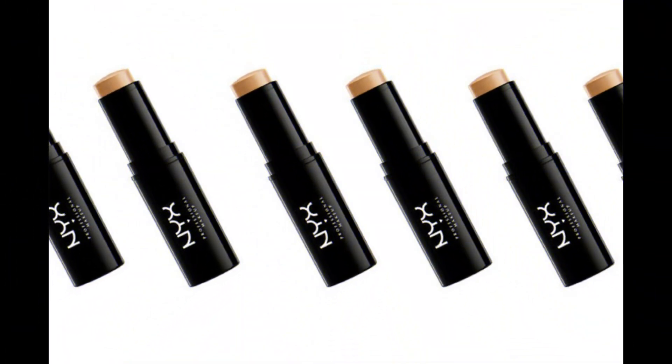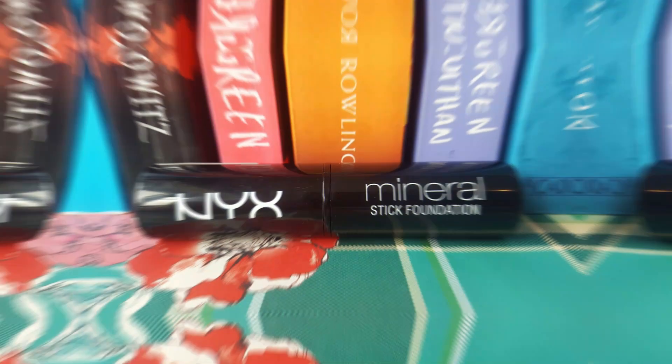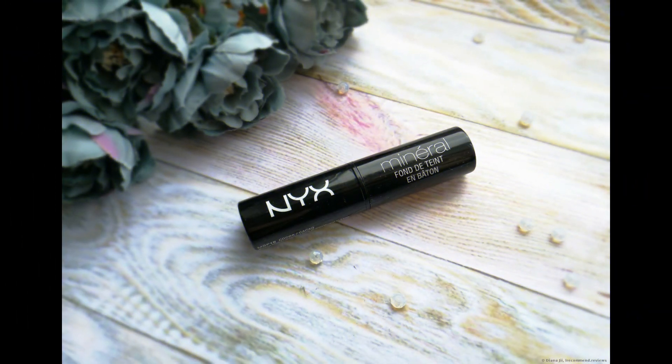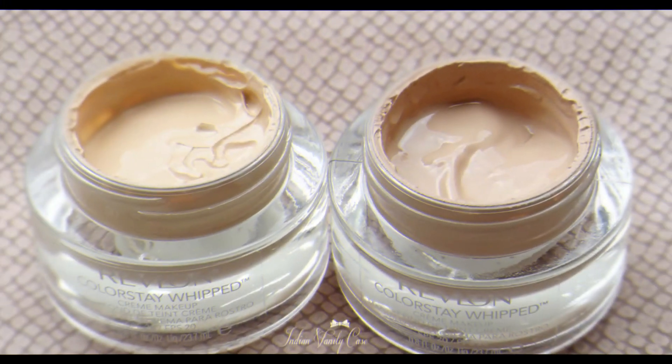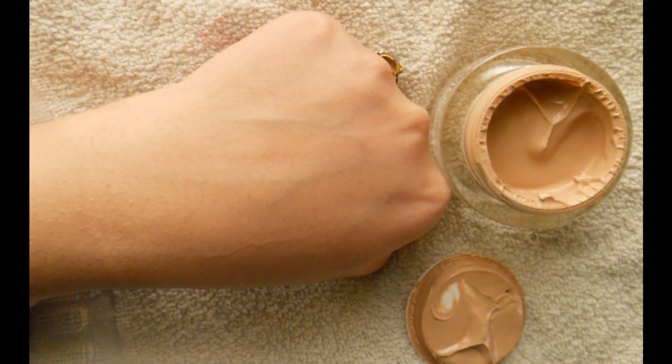5. NYX Mineral Stick Foundation, a lightweight option suitable for daily use. This foundation blends seamlessly and can also be used for contouring, offering the convenience of serving both foundation and contouring purposes. 6. Revlon Colorstay Whipped Foundation. This long-lasting foundation delivers a smooth finish. However, it is important to handle its glass bottle with care, especially during travel.